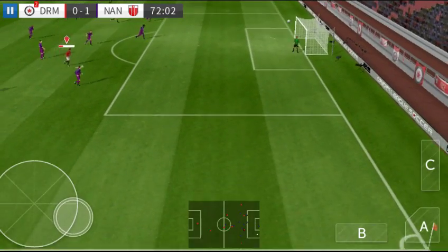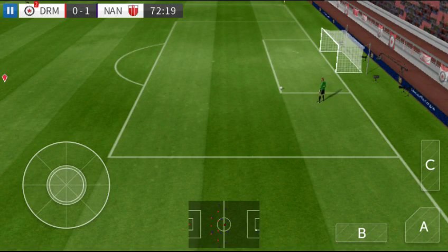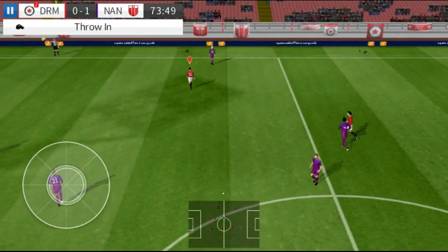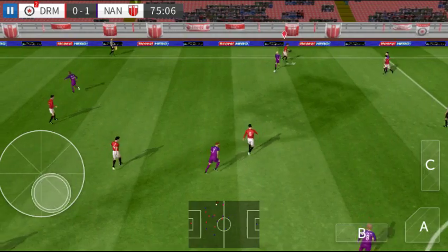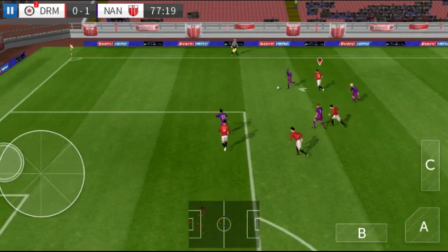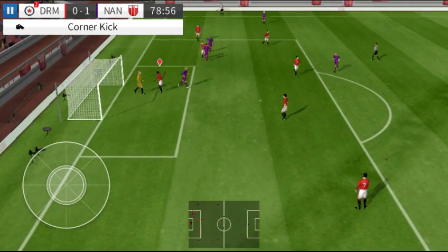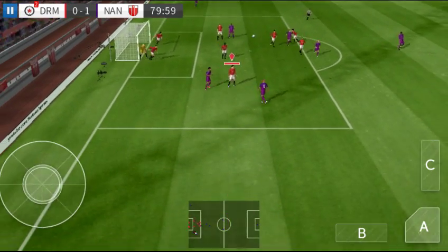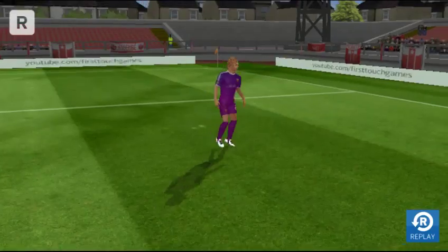They make this attack count — need to get back to that. Well wide. Throw-in taken short. Gets the cross in, and that's out for a corner kick. Aim towards the penalty spot. No doubt there, that's a penalty — looks to me like a clear-cut penalty.